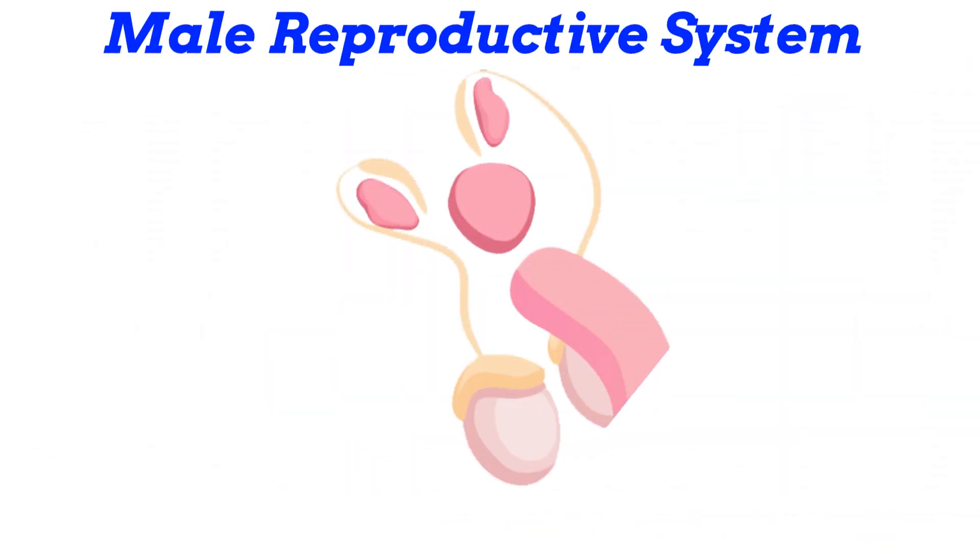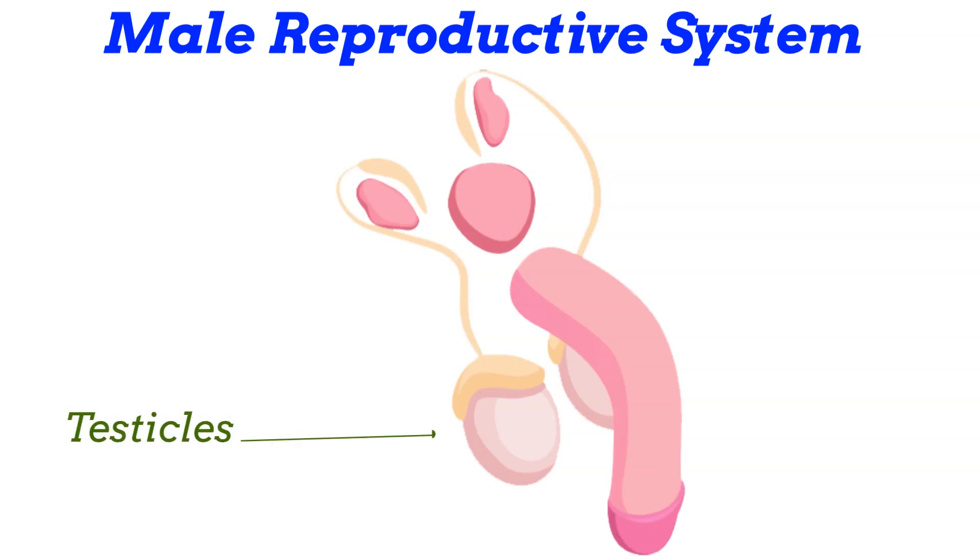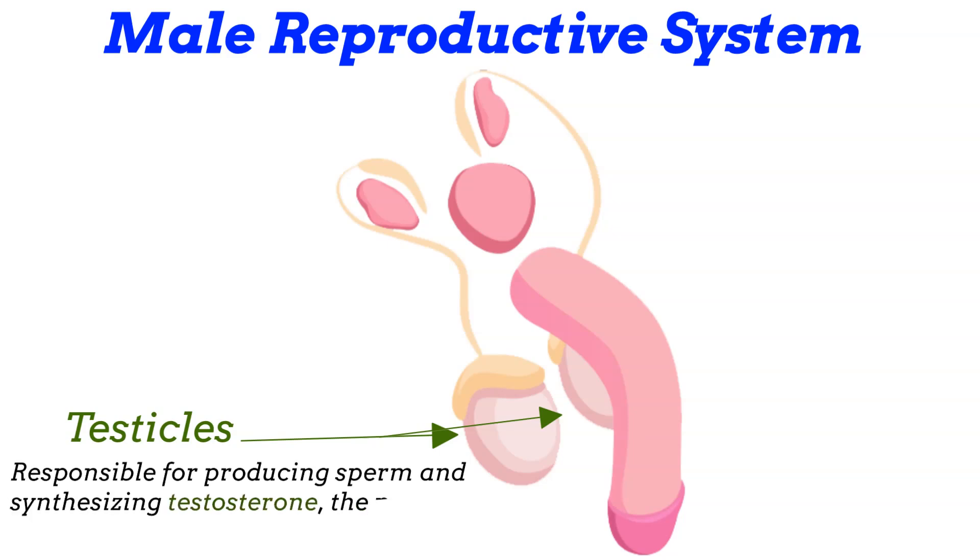Internally, the male reproductive system consists of several key structures. Testicles: paired testes oval glands located within the scrotum. The testes are responsible for producing sperm and synthesizing testosterone, the principal male sex hormone. Testosterone is crucial for the development of male secondary sexual characteristics and overall reproductive function.